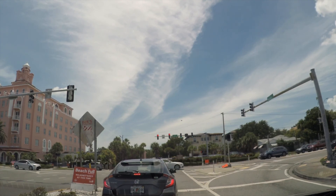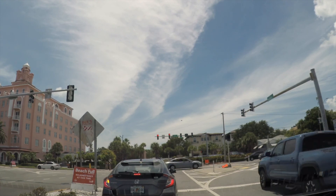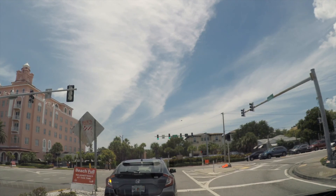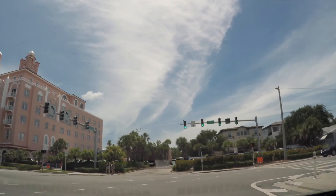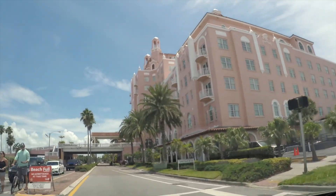We are heading to Passa Grille Beach and we're going to check out what currently is the most expensive property on St. Pete Beach. It's got four bedrooms, four and a half baths, and it is over 5,000 square feet of just heated air-conditioned space.